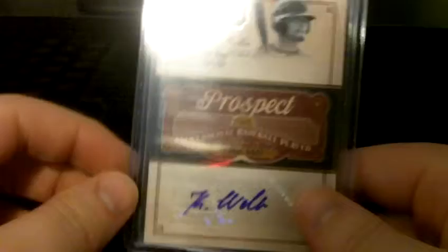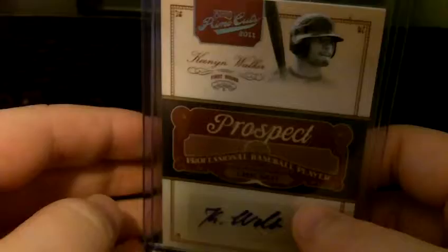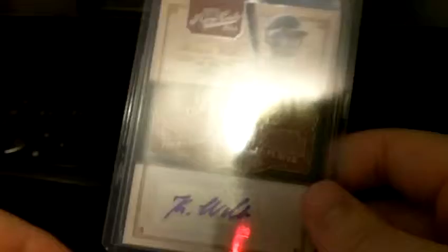He was the White Sox first pick in last year's draft. He strikes out a lot. He's a speedy outfielder, but he strikes out a lot — he's in Low-A. I want to say he has like a 30% K rate, which is very, very alarming.